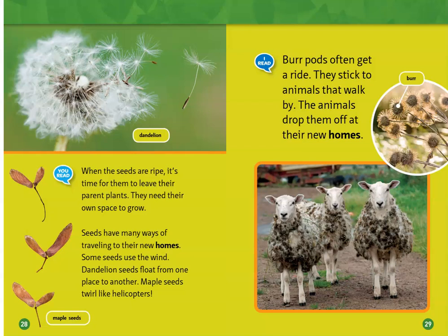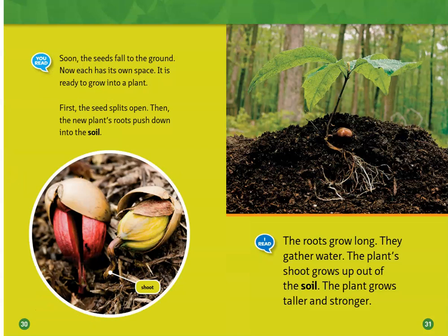Seeds have ways of traveling to their new homes. Some seeds use the wind. Dandelion seeds float from one place to another. Maple seeds twirl like helicopters. Burr pods often get a ride and can be dropped off at their new homes.